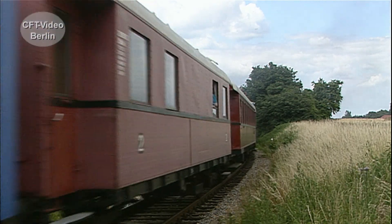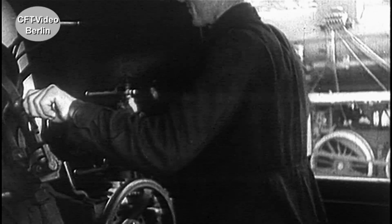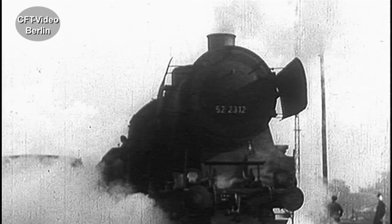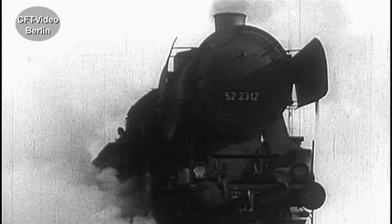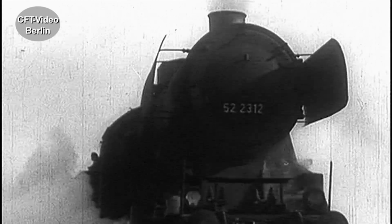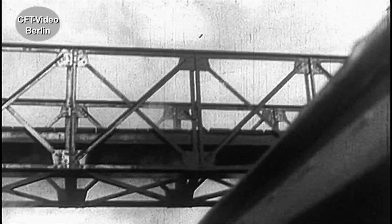Die Geschichte beginnt ab 1952. Die Kriegs-Lok sollte als Wunderwaffe auf Schienen die Transportkapazitäten erhöhen. Entstanden ist die fünffach gekuppelte Maschine aus der Baureihe 50. Konzipiert für nur wenige Betriebsjahre fehlte es den Loks an vielem. Gegenüber der Baureihe 50 sind statt der rund 6000 Teile nur noch 5000 übrig, davon 3000 sogar noch vereinfacht.